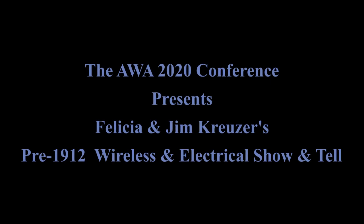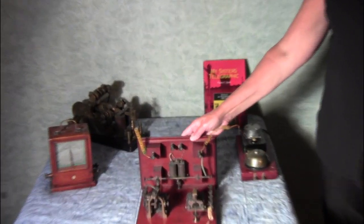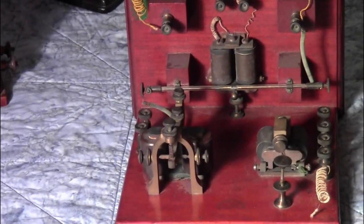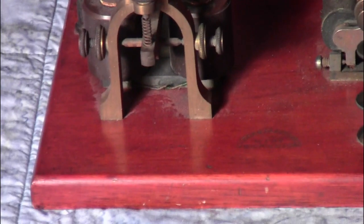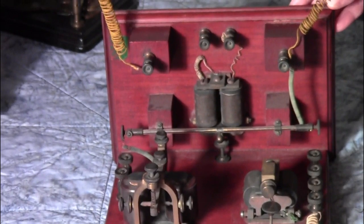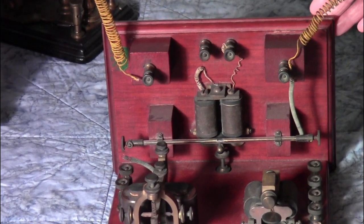Welcome to AWA's first virtual pre-1912 wireless and electrical show and tell at AWA's first virtual 2020 conference. For this show and tell we picked out one of our newer acquisitions. Jim picked this up last year from an auction from a basement cabinet of a physics lab of Holyoke College, which was a women's college. It's a piece that was used for demonstration back around 1900 to 1906 when wireless was at the cutting edge.